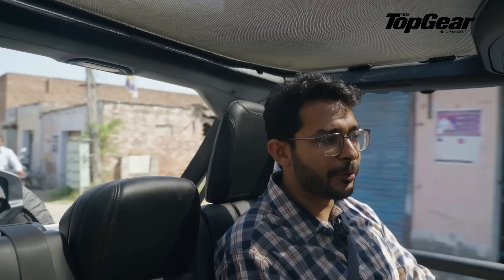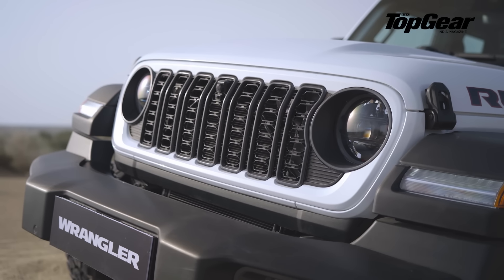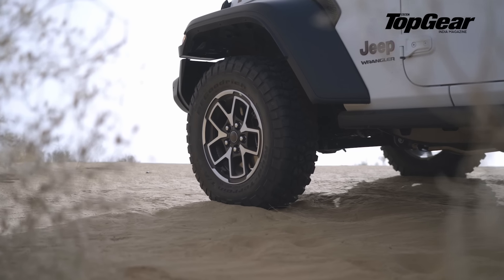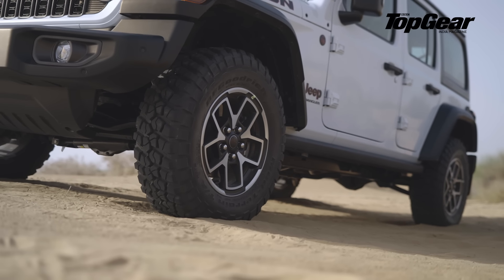While on our way to the riverbed, the 2024 model gets some changes. On the front it gets a new, bigger grille, though the slats are slimmer, which allows for better air cooling. Not much else has changed in terms of design, except the alloy wheels. With the Rubicon you get 17-inch wheels with thicker rubber; with the Unlimited, which is a more highway-focused version, you get 18 inches. What an experience it is travelling without doors, exposed to every natural element out there.